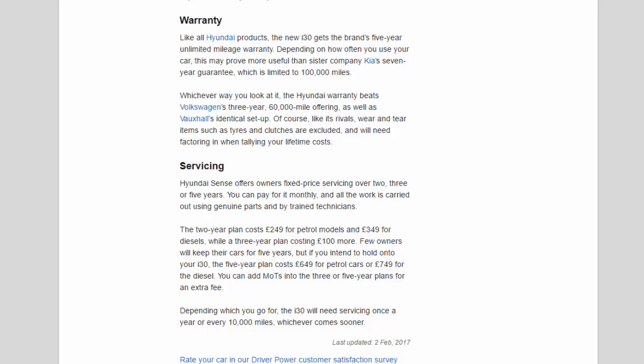Like all Hyundai products, the new i30 gets the brand's five-year unlimited mileage warranty. Depending on how often you use your car, this may prove more useful than sister company Kia's seven-year guarantee, which is limited to 100,000 miles. Whichever way you look at it, the Hyundai warranty beats Volkswagen's three-year 60,000-mile offering as well as Vauxhall's identical setup.